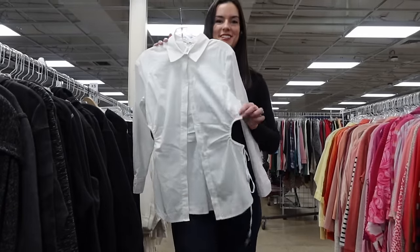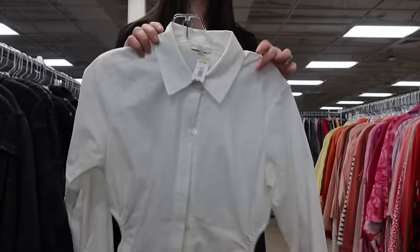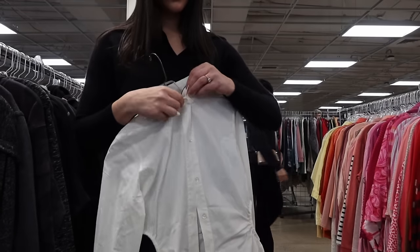This is from the brand Rails — it retails for a lot of money and should resell well, but it tends to sit for a couple months. It's a really clean button-up shirt with unique cutouts on the side, which is a very trendy style right now. When I looked up this exact style from Rails, it was performing really well and reselling for around $50 to $60.